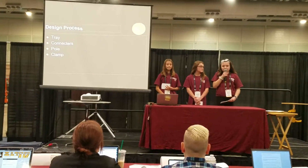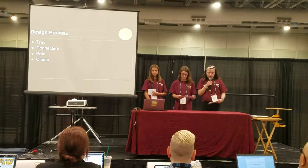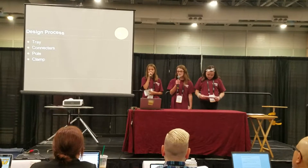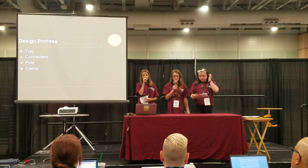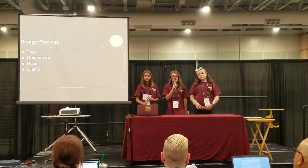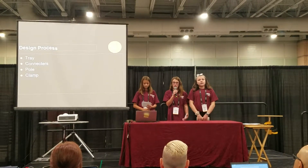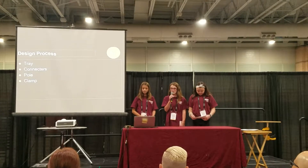We thought of a few materials to use to connect the Entree Add-On together and finally settled on PVC pipe. We were going to use a steel pole, then changed it to an iron pole, and then finally settled on PVC pipe. PVC is easy to cut so we can make it the right size, and so PVC pipe is the best option.